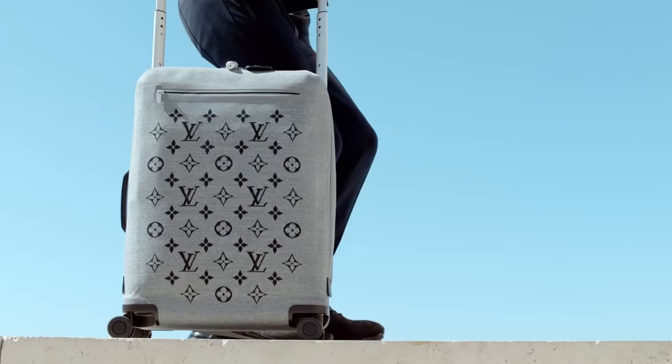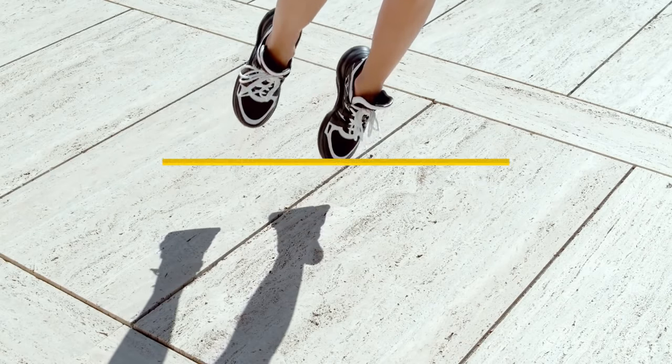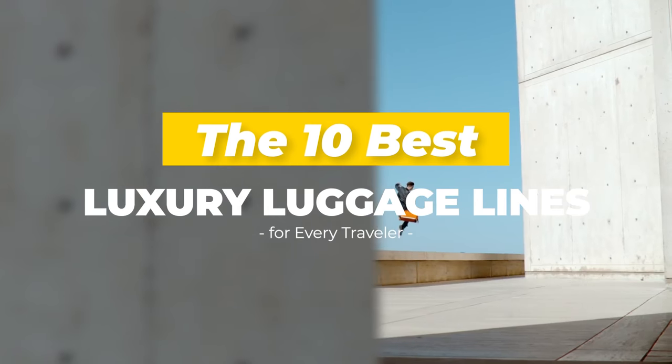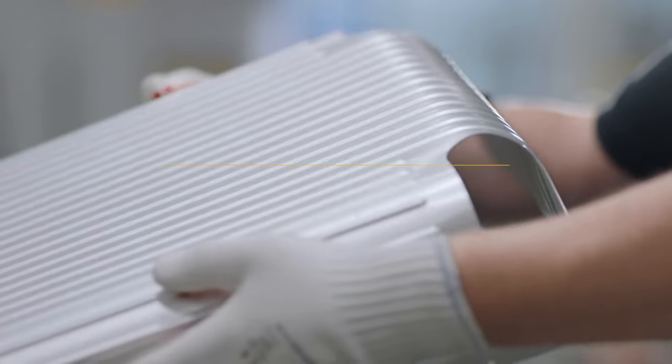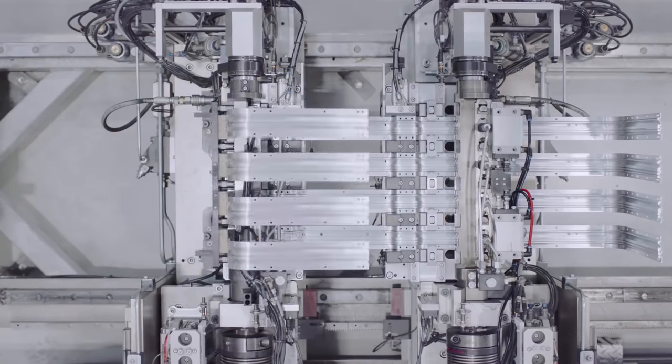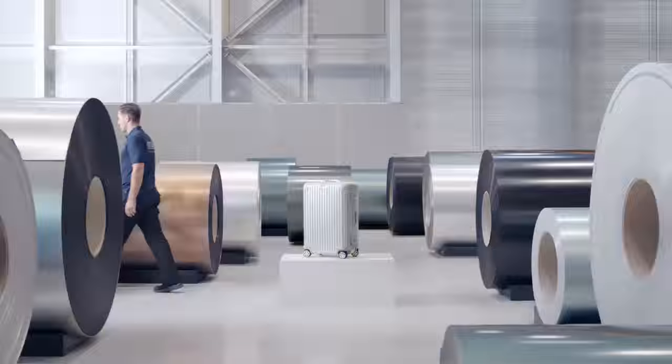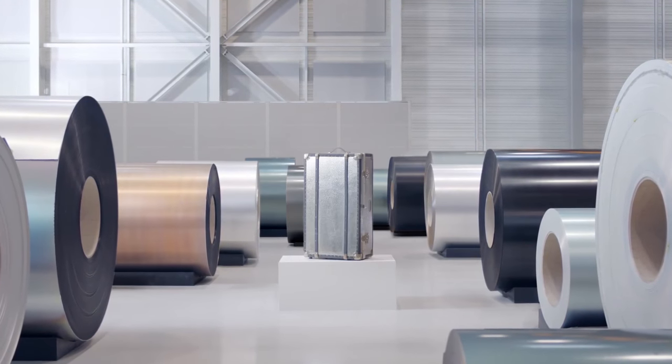Hi there, welcome to Lux Attic. In today's video, we'd like to take a closer look at the 10 best luxury luggage lines for every traveler. Luggage is not created equal, no matter how expensive it is. And for those travelers for whom luggage makes a difference, it's important to go for the very best.